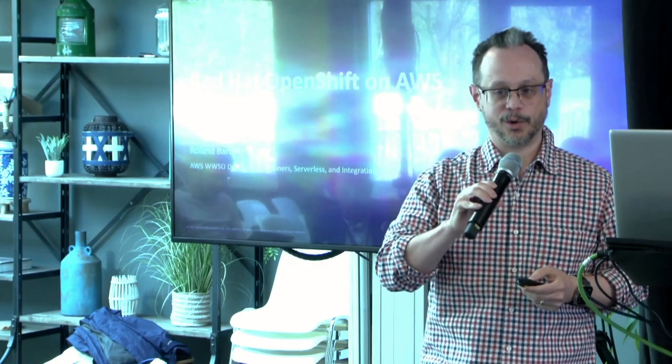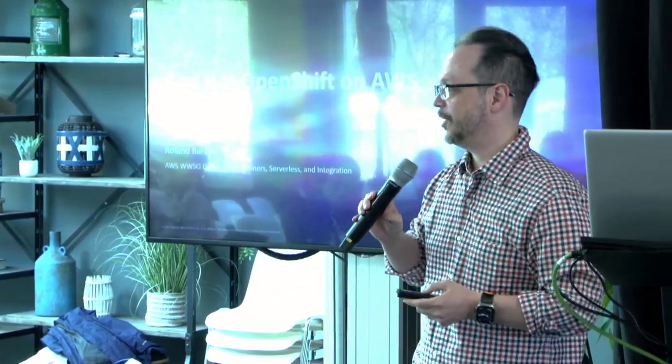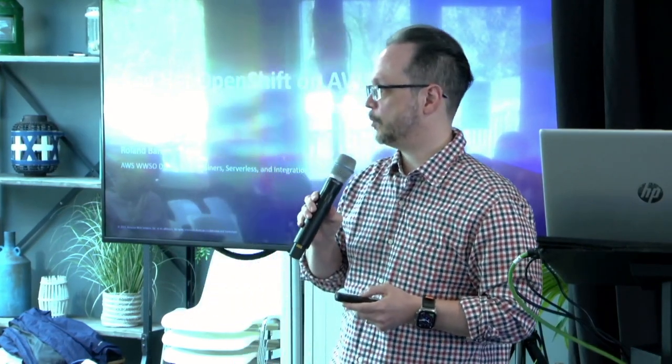Hi, my name is Roland Barsia. I work at Amazon AWS. I am the worldwide specialist director for containers, serverless, and integration. I have a bunch of solution architects worldwide that report to me. ROSA is one of our container services in AWS — it's a native service. I'm going to talk a little bit about our partnership with Red Hat and some of the things we're doing on managed ROSA for AWS.